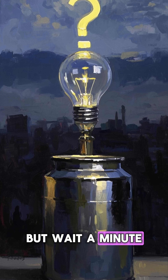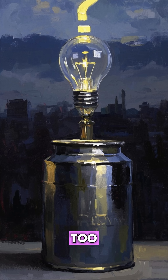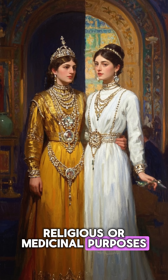But wait a minute — why would ancient people need electricity? There are lots of theories about this too. Some say it was used to power electroplating to make jewelry. Others say it had religious or medicinal purposes.